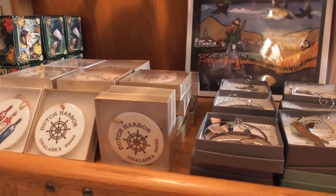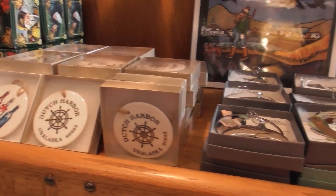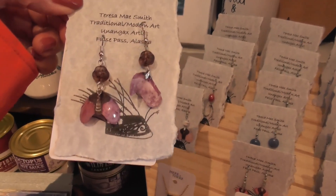Nice gift shop in the museum — that's why I came in. I like the earrings for $50.